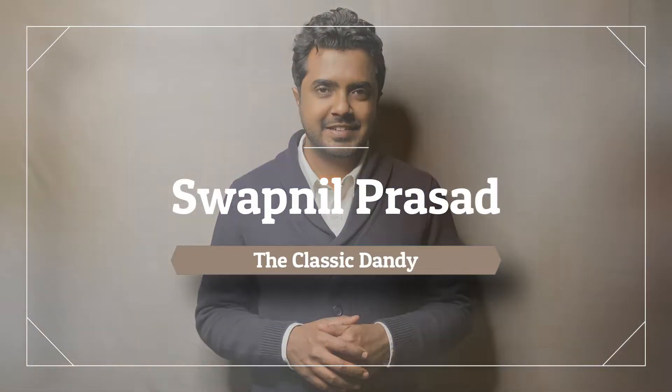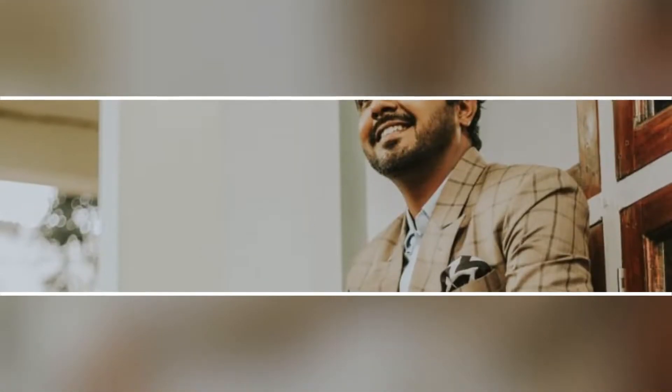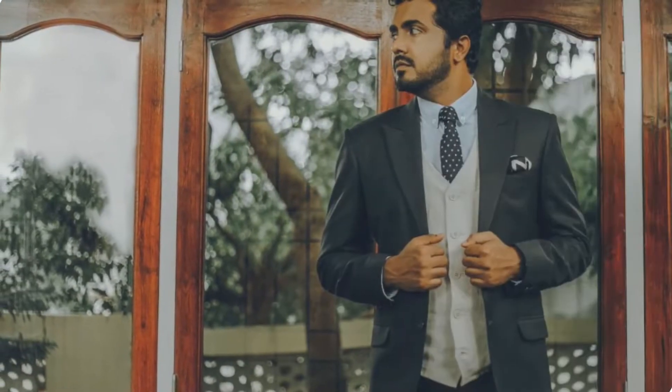Hello, my name is Swapnil and welcome back to the Classic Dandy. Gentlemen, if you're new to this channel and curious about men's fashion, show some love and subscribe to my channel.